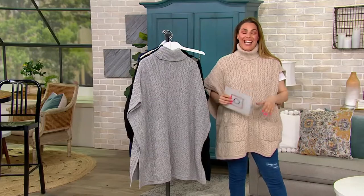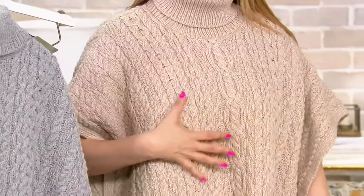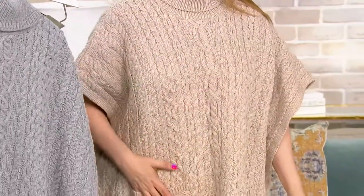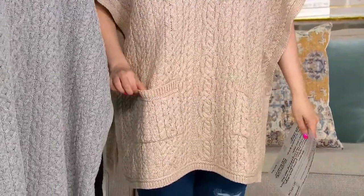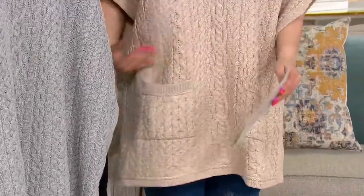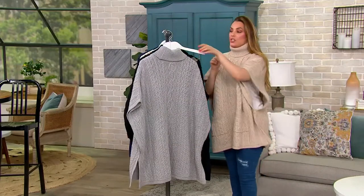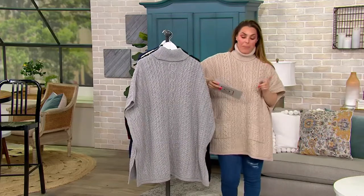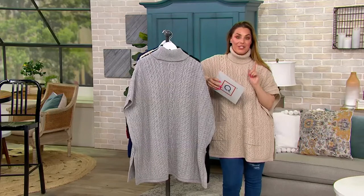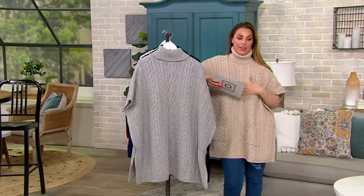Throw it on over anything that you have, but you get the beautiful merino wool with all of that cabling throughout, and then the ribbing at the turtleneck and at the hems of the pockets and everything. This is fabulous. These are all marled as well, so the yarns are twisted together. The price on this is incredible — this is a clearance price, first day at this price. We're saving almost $76 on this piece, so please don't wait on it if you like it.